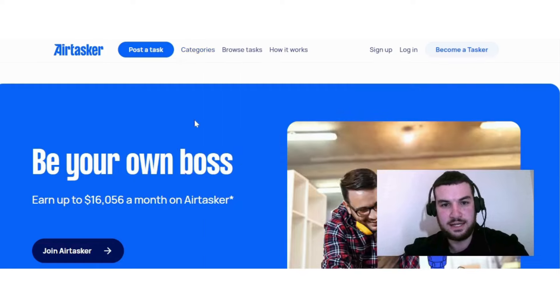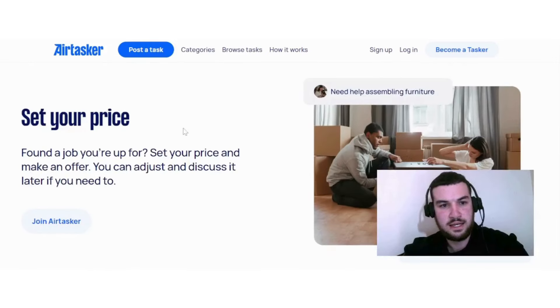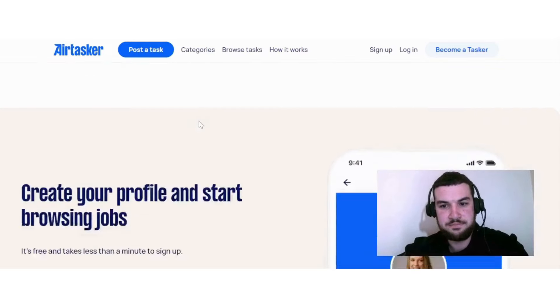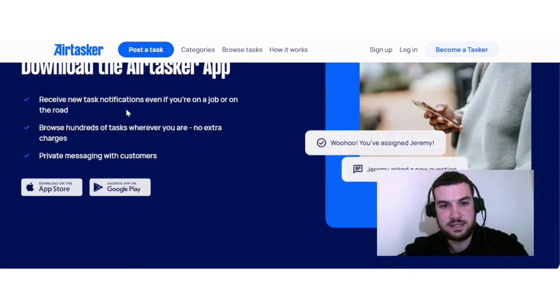What's really nice about Airtasker is that you can set your own price. When you find a job you're up for, you set your price, make an offer, and can adjust or discuss it later if needed — so you are in control of how much money you earn. The Airtasker app lets you receive new task notifications even if you're on a job or on the road, browse hundreds of tasks, use private messaging with customers, and it's available on both the App Store and Google Play.